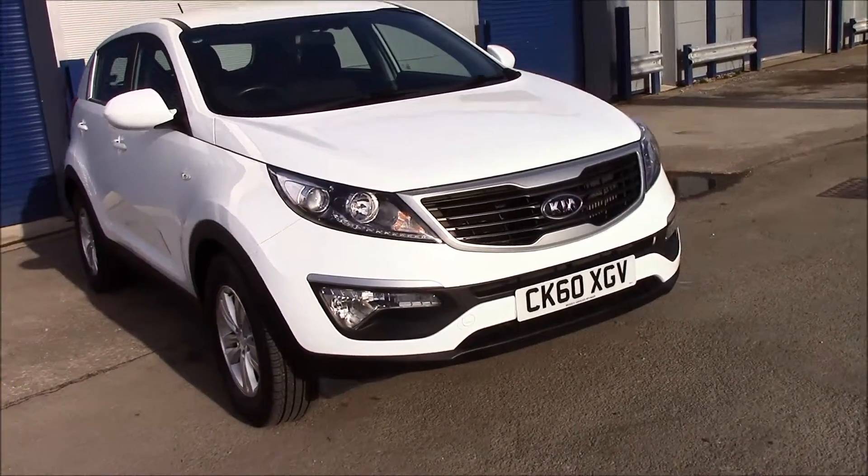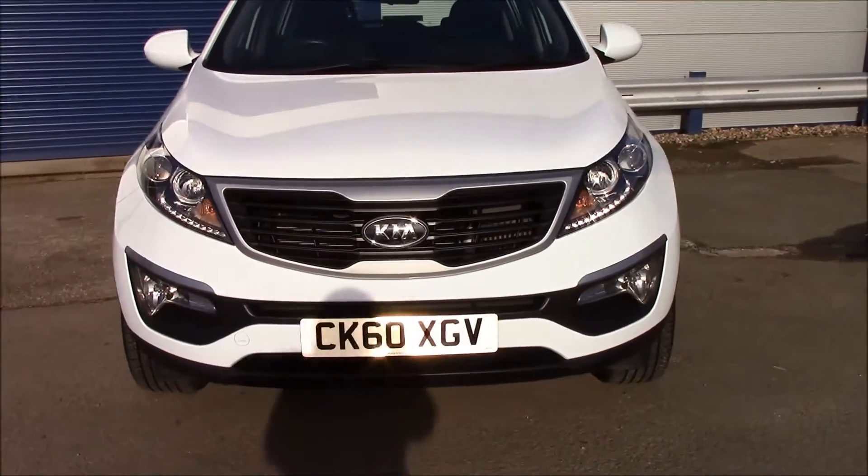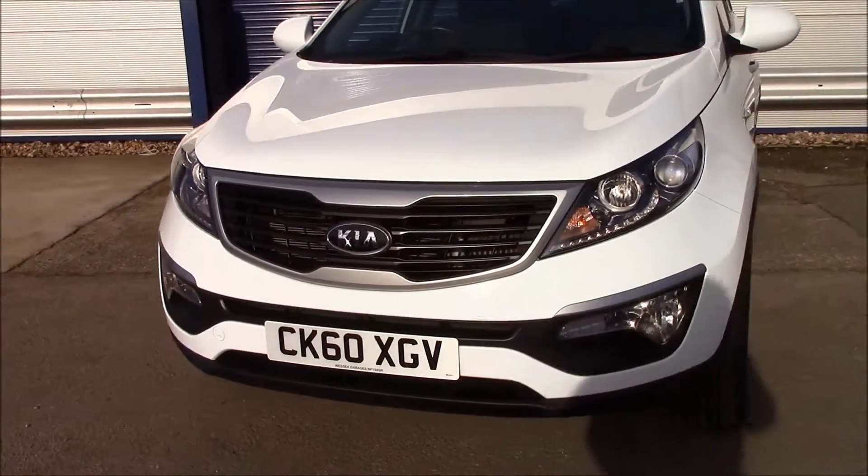As we move around the vehicle, right at the front you can see it has daytime running lights and front fog lights. It also has a black grille with a chrome surround.